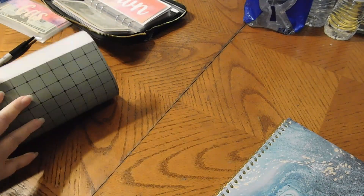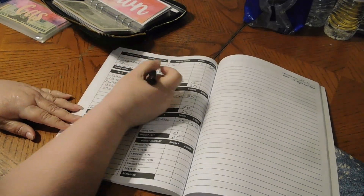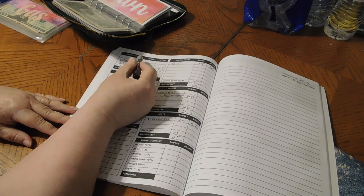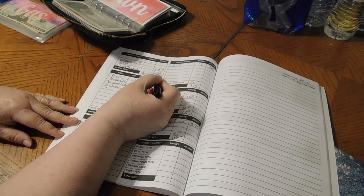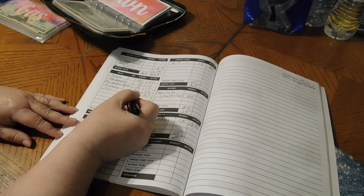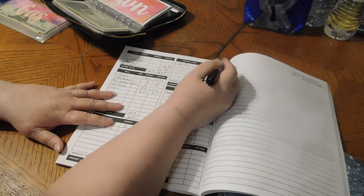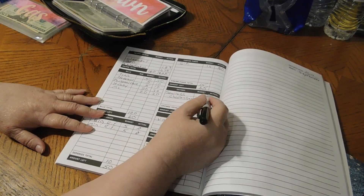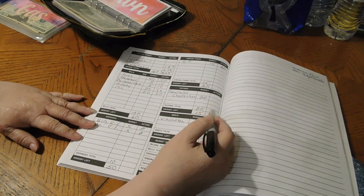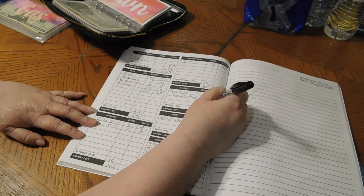I already have everything pre-filled out from the last time when I did the video, so we're just going to go over this real quick so you can see. We expected $160, it came in at $865 — we had finished three challenges, that was $676, and then the clean-outs and stuff came to $189. So it's $865 that we are stuffing.